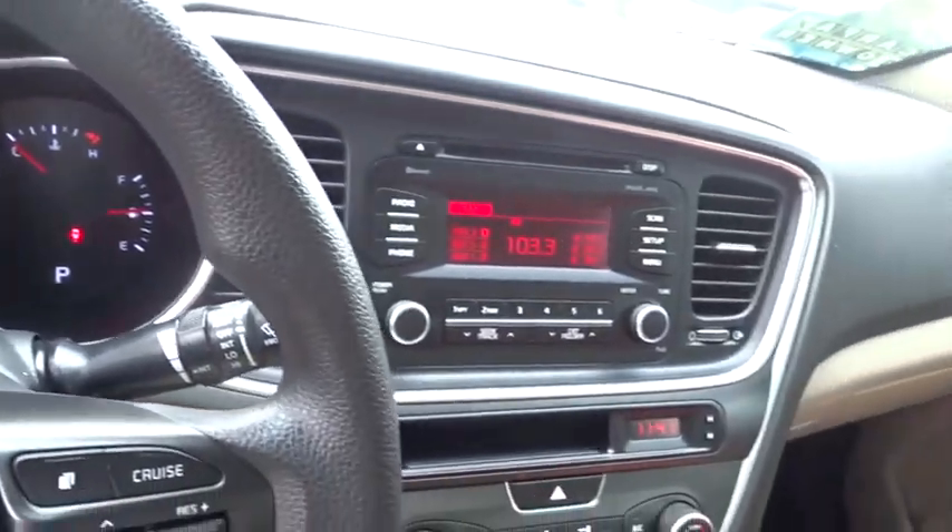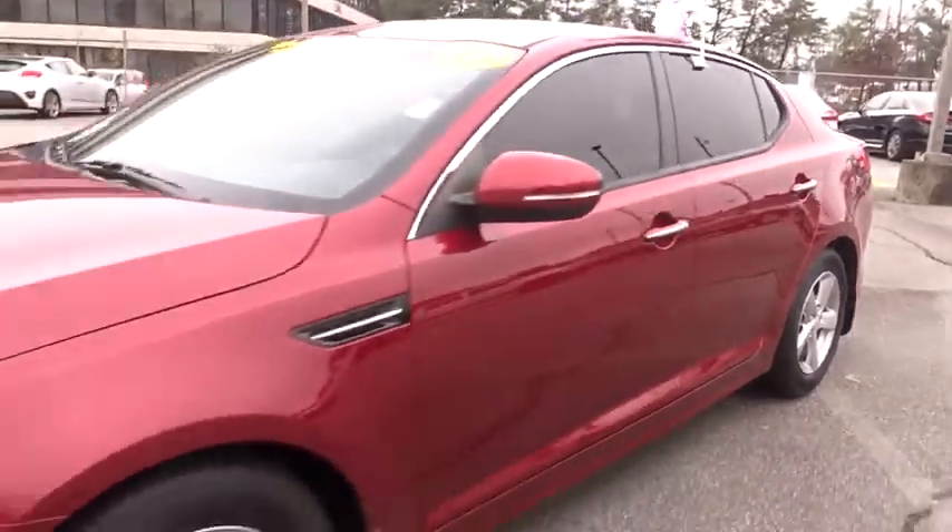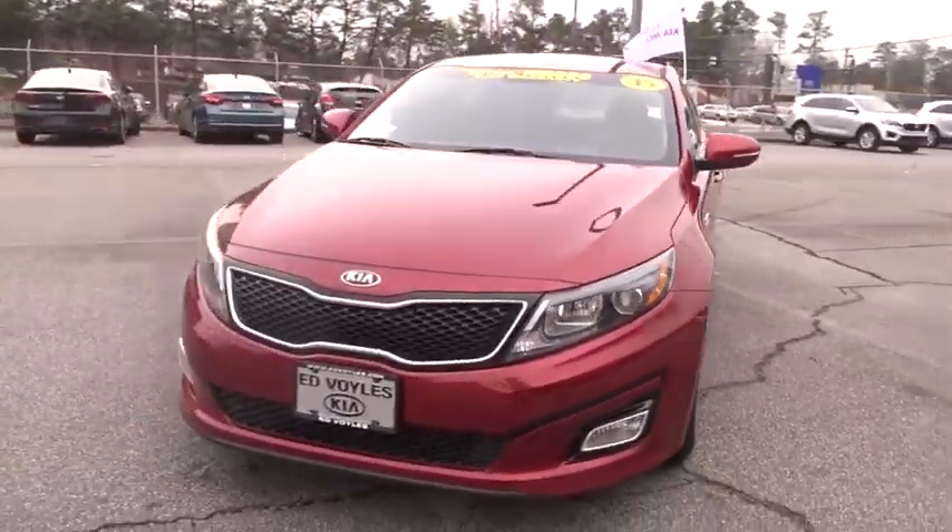This vehicle is Carfax certified one owner and qualifies for the Carfax buyback guarantee. Come see the car for yourself.